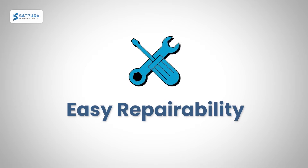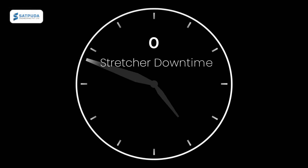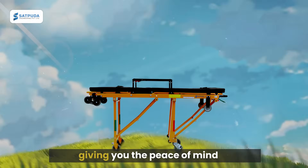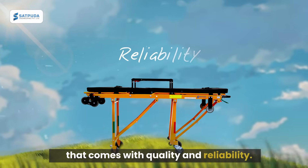With easy repairability and readily available spare parts across India, we promise zero downtime, keeping your ambulance ready for action. Plus, Goril comes with a free 18-month warranty, giving you the peace of mind that comes with quality and reliability.